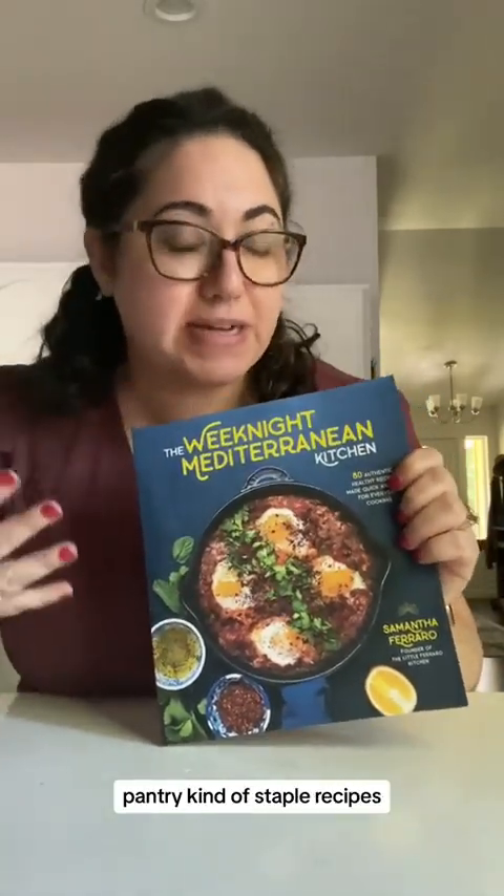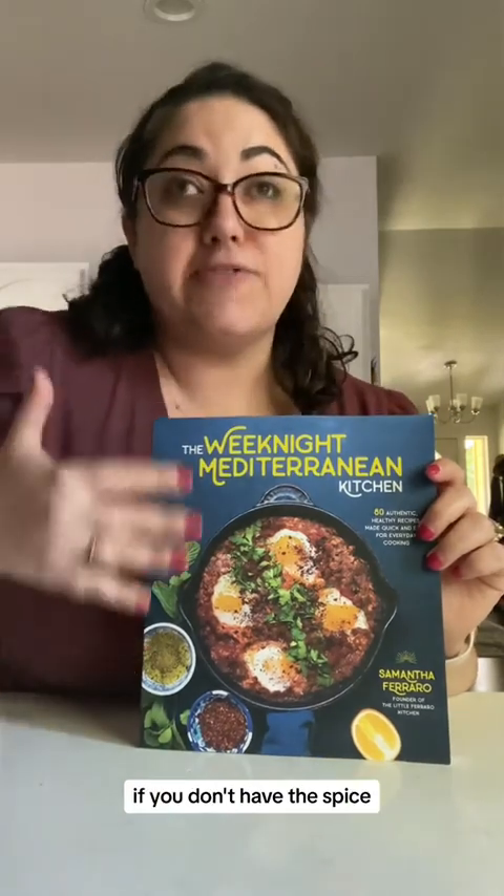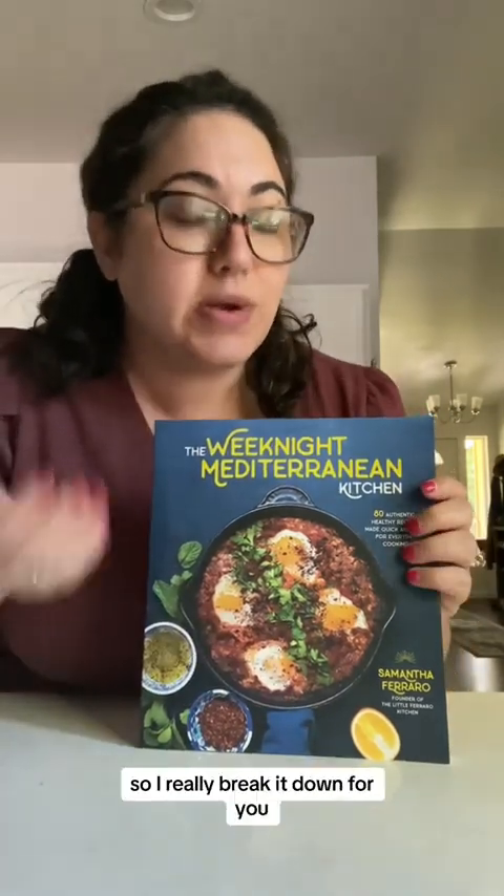There's also a whole section on different spices where I talk about what each one tastes like, which recipes use it, and if you don't have the spice, what you can use instead. I really break it down for you, and I am so proud of this book.